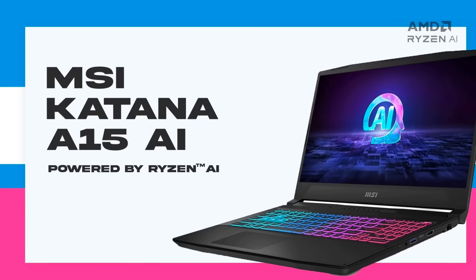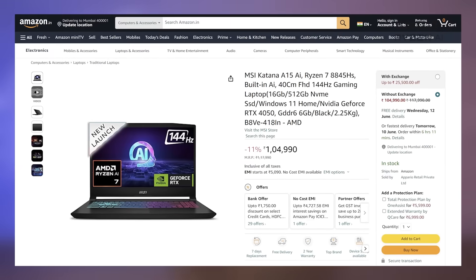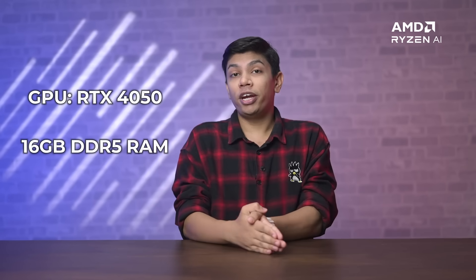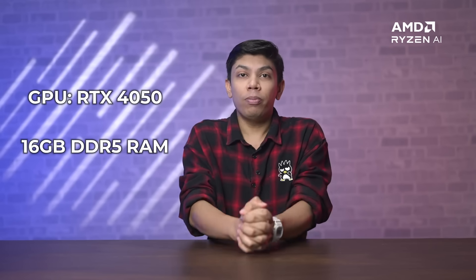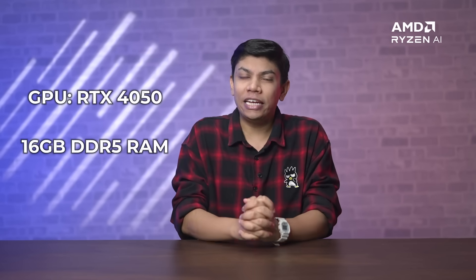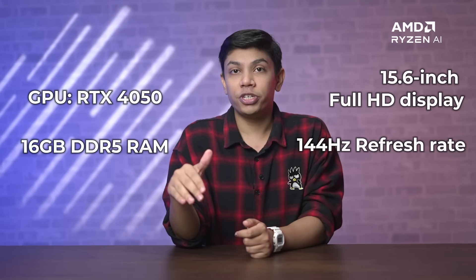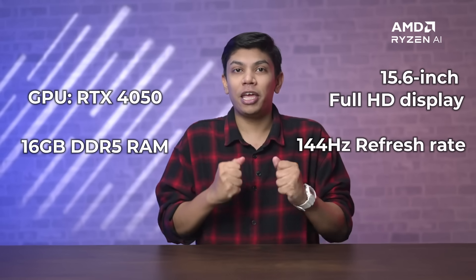On the other end of the scale, we have the MSI Katana A15, a high-end gaming laptop. At its heart is the powerful AMD Ryzen 7 8845HS processor with 8 cores, 16 threads, and a max clock speed of 5.1 GHz. Combined with an RTX 4050 GPU and 16GB of DDR5 RAM, it should be more than capable of taking on even the latest AAA game titles. Users also get a 15.6-inch FHD display with a 144Hz refresh rate to ensure an exceptional gaming experience.